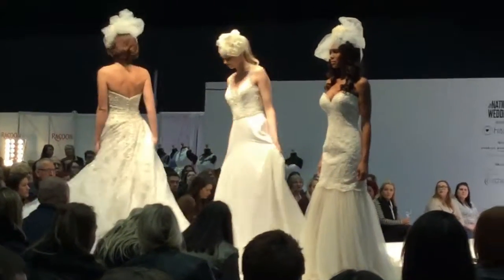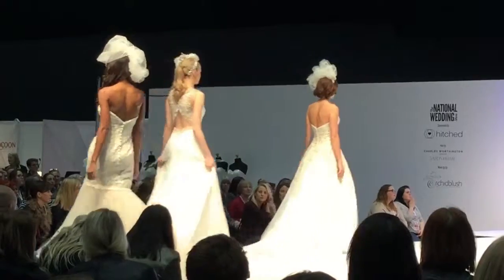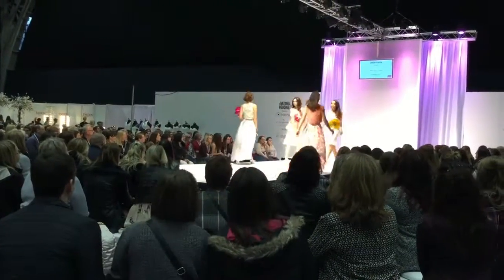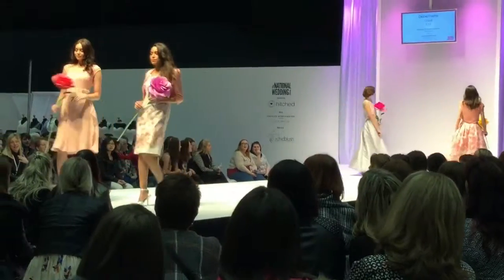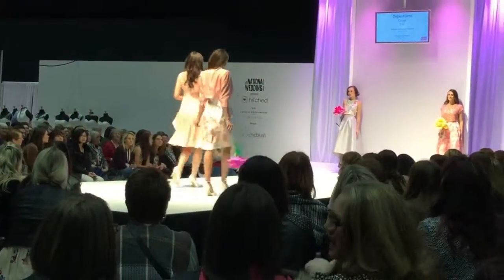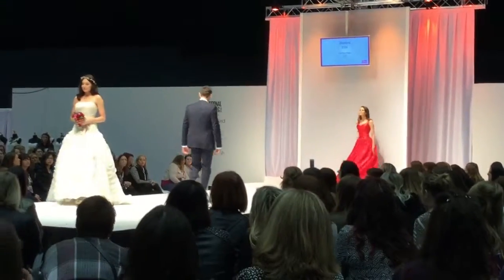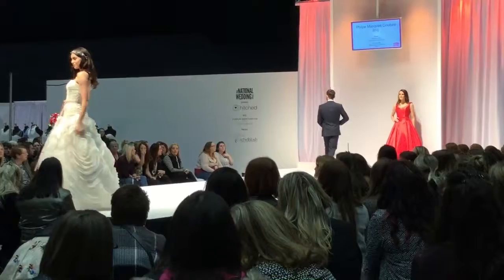You can see some of the beautiful dresses. Obviously I've already got my wedding dress, so I just looked because I like looking at wedding dresses. I'll be putting up another video which will have all the clips I actually recorded from the fashion show, so if you want to watch more of the fashion show you'll be able to watch it in that video.